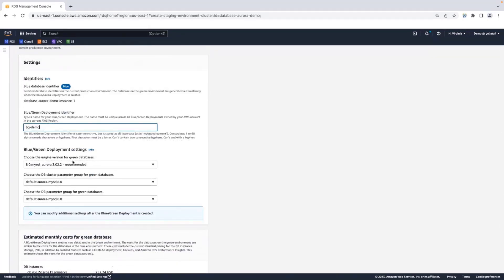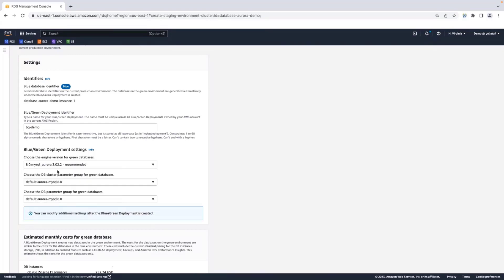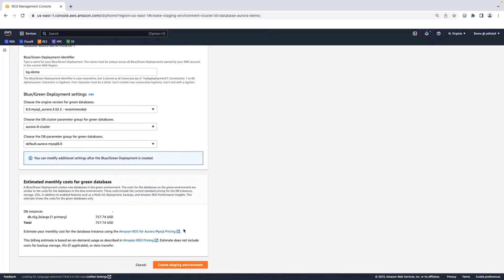Here is an important setting — you choose whether to go with the current version or the target major version. I'm going to choose the recommended version, Aurora MySQL 8.0 version 3.02.2, which is the latest version. If you're using a custom DB cluster parameter group for your 5.7 instance, you will have to create a custom one for your Aurora 8 cluster as well, so I'm going to choose a custom parameter group here. That's essentially all the settings for creating a Blue-Green Deployment since it mirrors your blue environment to green. You can also see your estimated monthly costs to understand what the green database will cost if running for a month. Let me go ahead and create the staging environment.